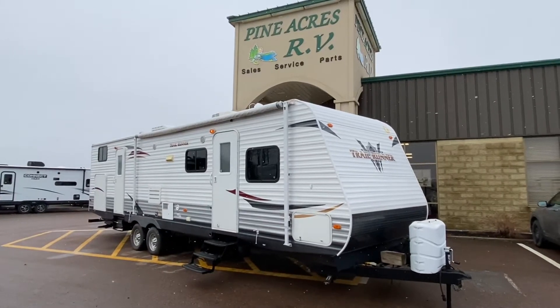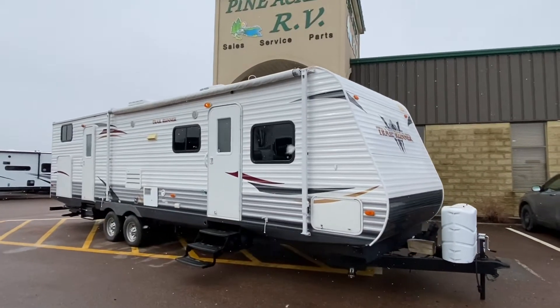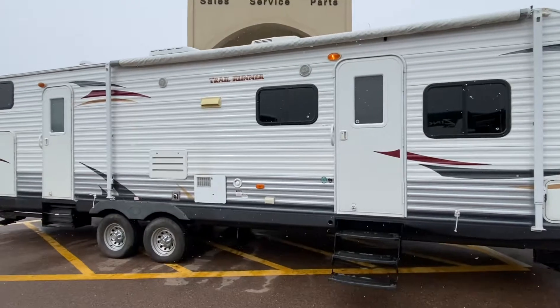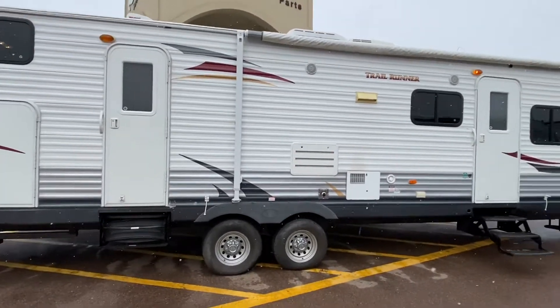Good morning folks, it's Luke here for Pine Acres RV in Moncton, taking a look at a fresh arrival — a 2013 Trail Runner 32BH. This is a bunkhouse unit for a family with two slides on it.